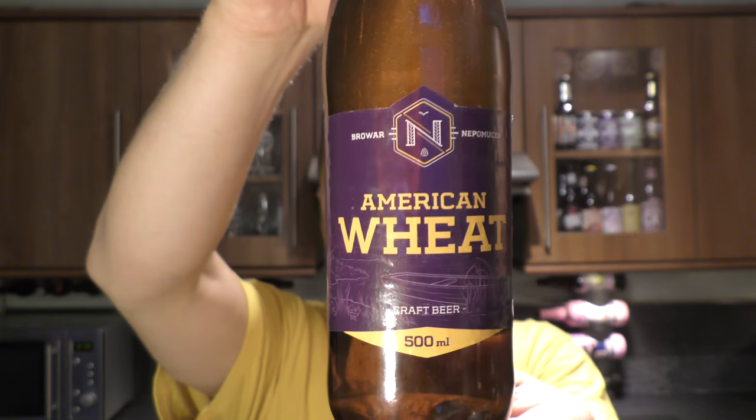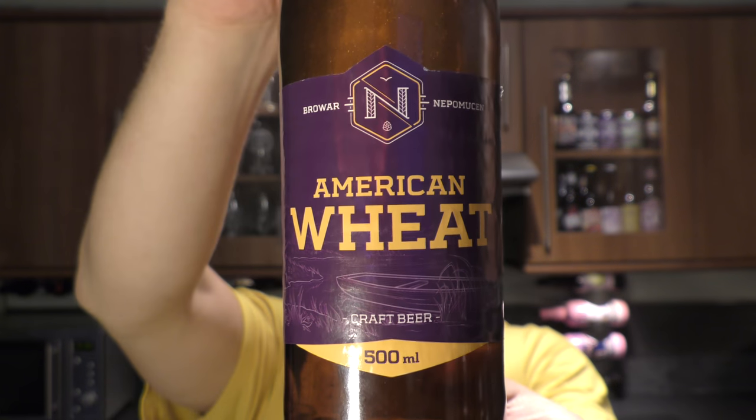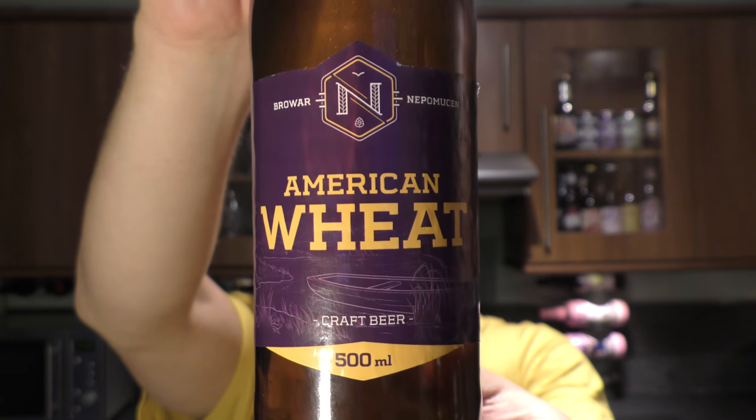It's beer o'clock on ReloCraft Beer. Today we've got a beer from Brabant Nepesumon and it's a bottle of the American Wheat, coming in at 4.4% ABV and 32 IBUs.